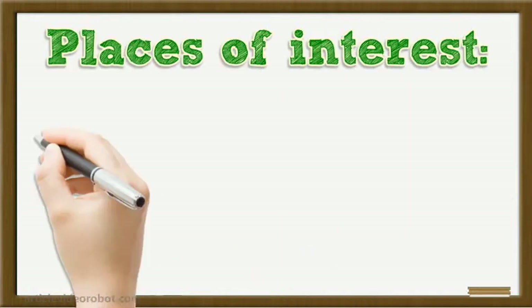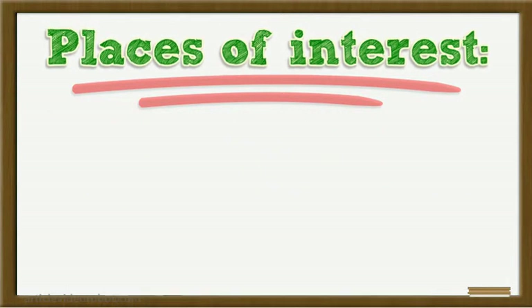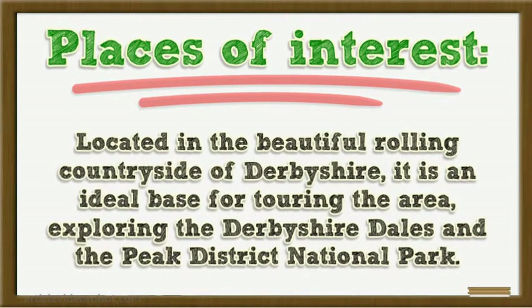Places of Interest. Derby is a busy industrial city, home of the famous Royal Crown Derby Porcelain. Derby sits on the west bank of the River Derwent, close to its meeting with the River Trent. Located in the beautiful rolling countryside of Derbyshire, it is an ideal base for touring the area, exploring the Derbyshire Dales and the Peak District National Park.